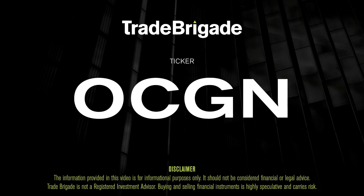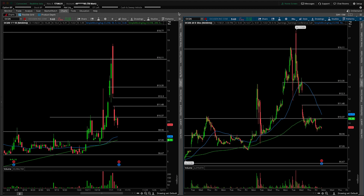What's up, traders? Matt from the Trade Brigade here doing a technical analysis on ticker symbol OCGN for Ocugen Inc. On the left-hand side, we have the daily time frame, and on the right-hand side, the 30-minute intraday time frame.